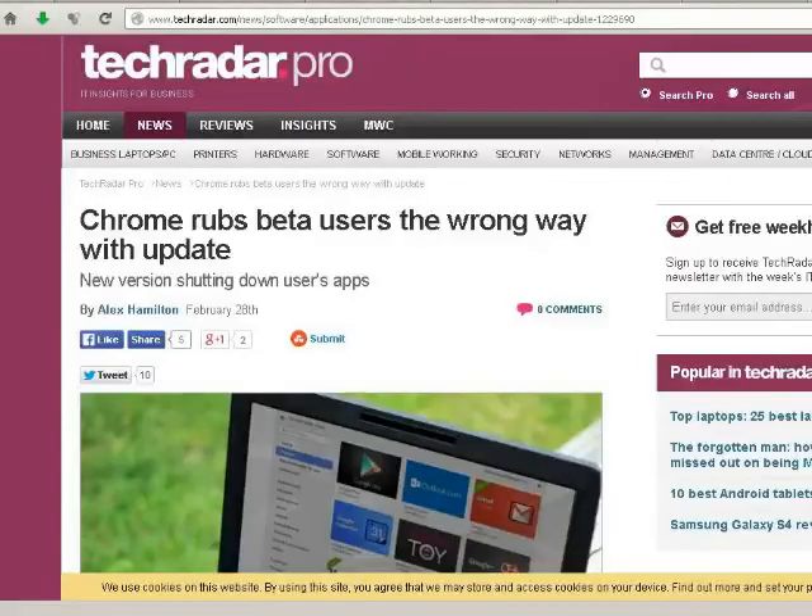Next up, this is from the Chrome browser. If any of you are using the Chrome browser, I'm using it more and more as a backup browser. I still use Firefox because of the extensions and everything. This is something that's going to concern me. The title says: 'Chrome rubs beta users the wrong way with update — new versions shutting down users' apps.' What it's actually doing is the new beta version being tested is shutting down extensions. If you don't have an extension that's from the App Store officially given the go-ahead by Google, if it's a third-party developer, they're just not allowing it to run.